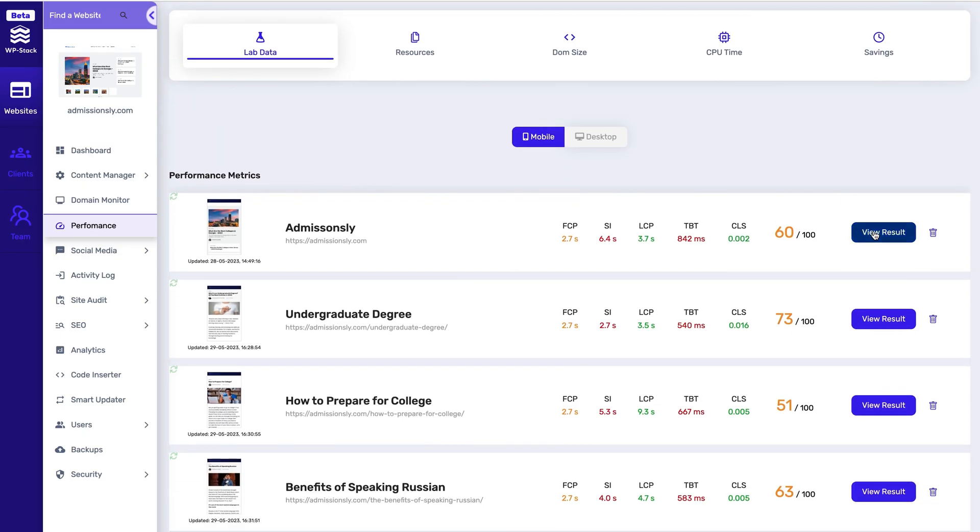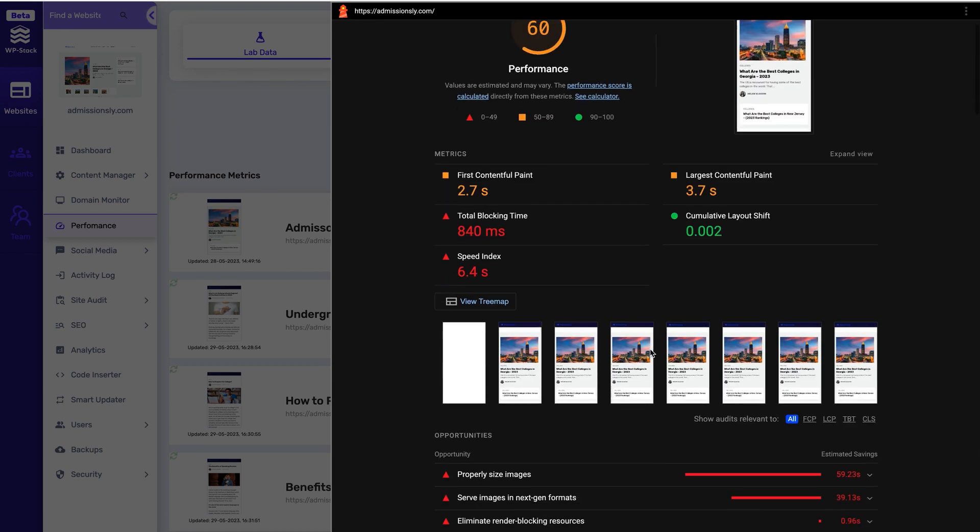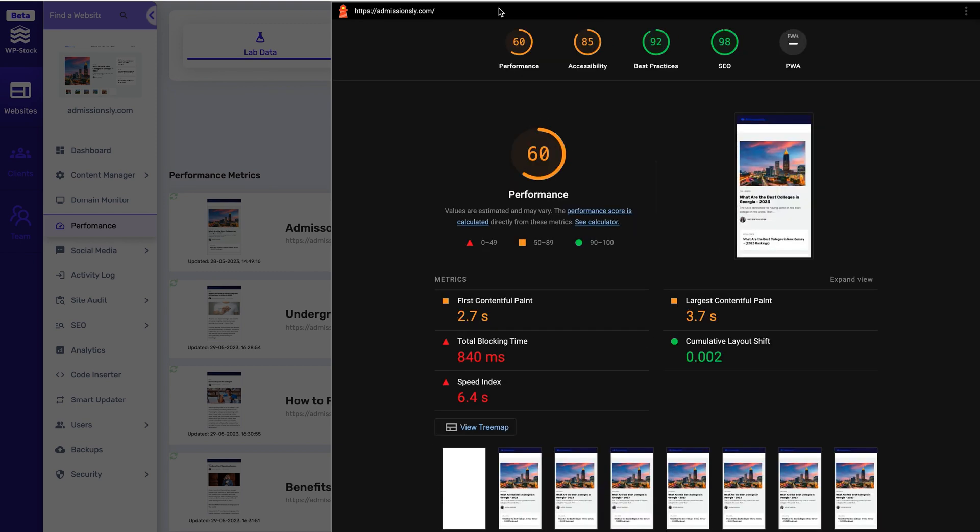Just click that Buy Now button already. And guess what? I'm just getting started. WPStack's Performance Monitor allows you to track your website's core web vitals and daily performance across desktop and mobile. That means you'll be able to identify potential issues and areas for improvement way ahead of time.